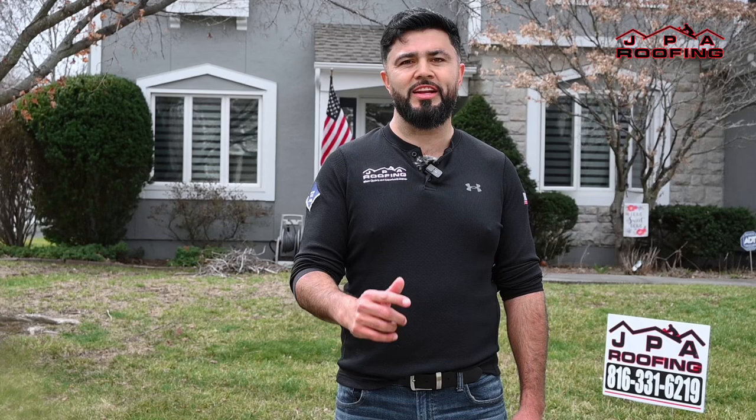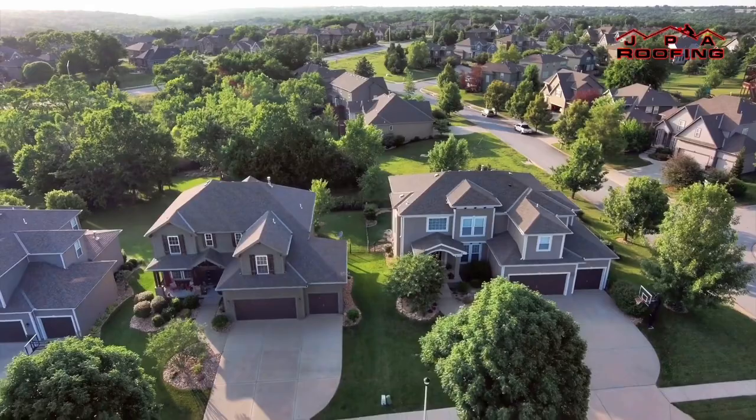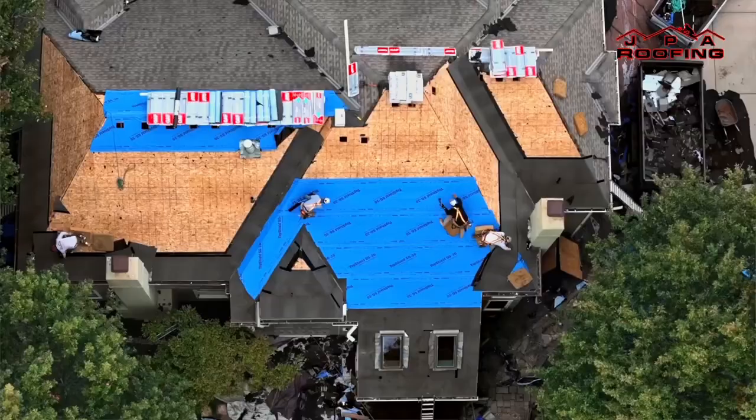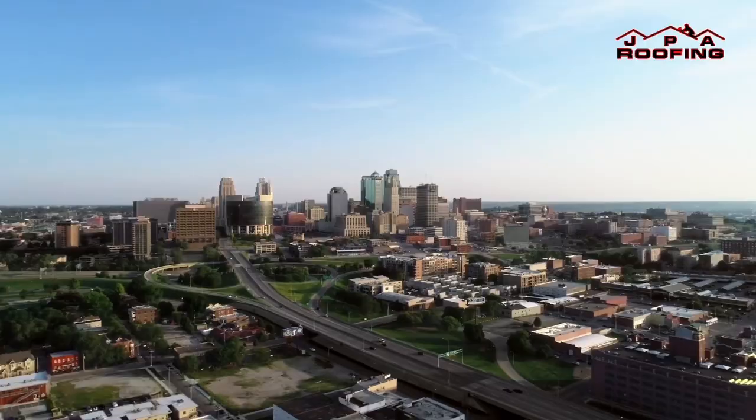The first thing we want you to know is that you made a great decision allowing us to perform this inspection for you. Your roof plays a critical role in protecting your family and your home from the elements, and hiring a qualified contractor to maintain or replace your roof is very important.